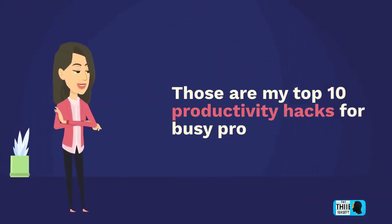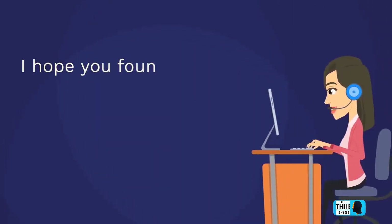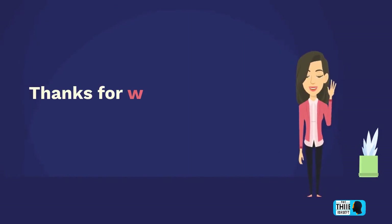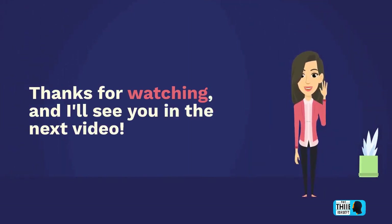Those are my top 10 productivity hacks for busy professionals. I hope you found these tips helpful, and if you have any other productivity hacks you'd like to share, please leave a comment below. Thanks for watching, and I'll see you in the next video.